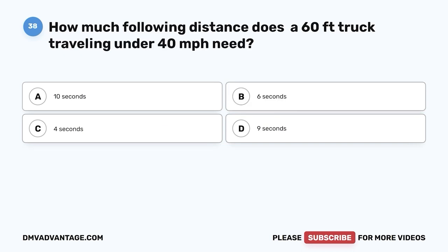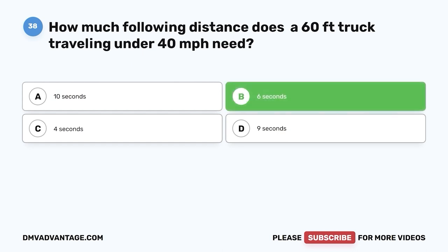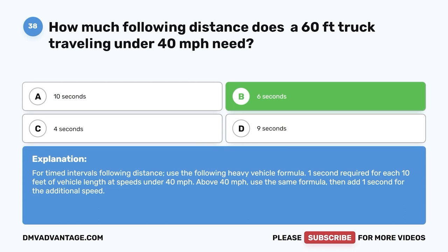Question thirty-eight: How much following distance does a 60-foot truck traveling under 40 miles per hour need? A, 10 seconds; B, 6 seconds; C, 4 seconds; D, 9 seconds. The correct answer is B, 6 seconds. Use one second for each 10 feet of vehicle length at speeds under 40 mph. Above 40 mph, use the same formula and add one second for the additional speed.